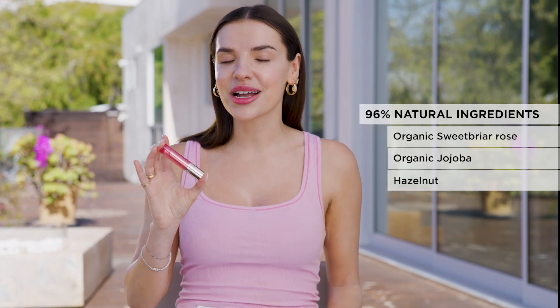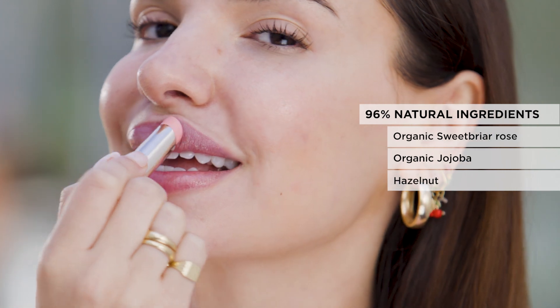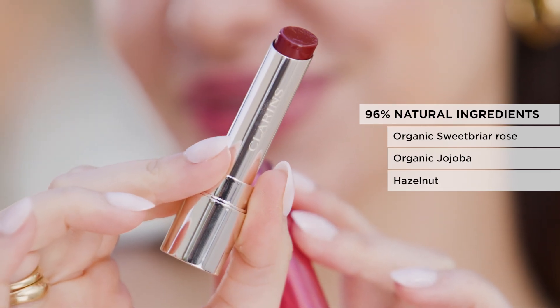There's a plumping peptide that stimulates hyaluronic acid, sweet briar rose oil, which is rich in omegas and reinforces the skin barrier to protect your lips from environmental factors, and jojoba and hazelnut oil, which provides 24-hour hydration.